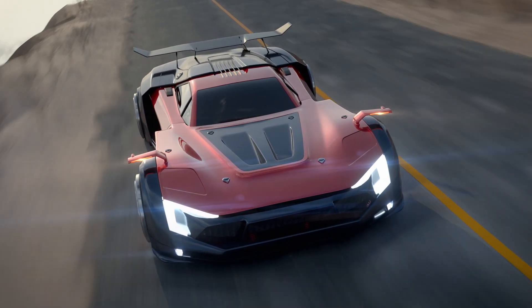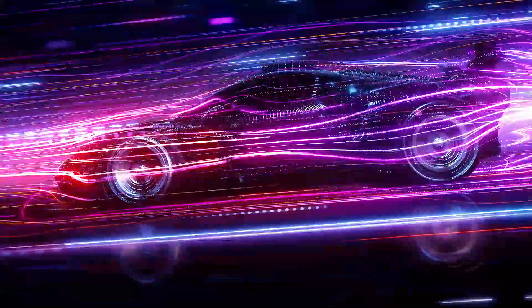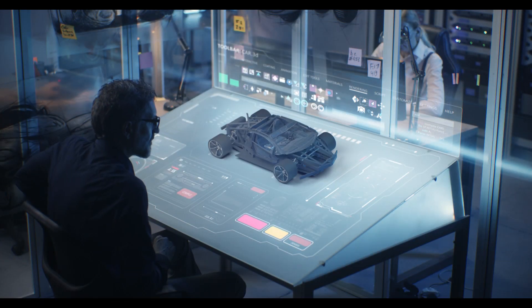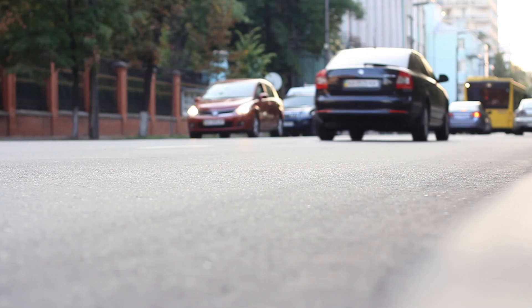Imagine this: a sleek, red car zooming through tunnels, slicing through the air like a shark in water. You might think we've nailed car design, but traffic jams, noise, and gas emissions say otherwise.